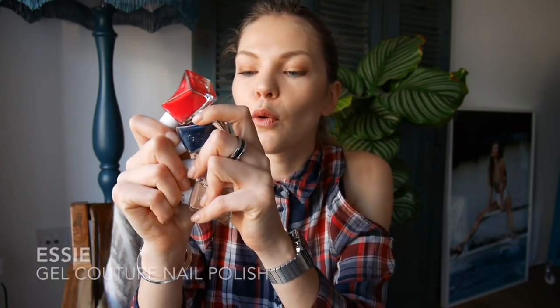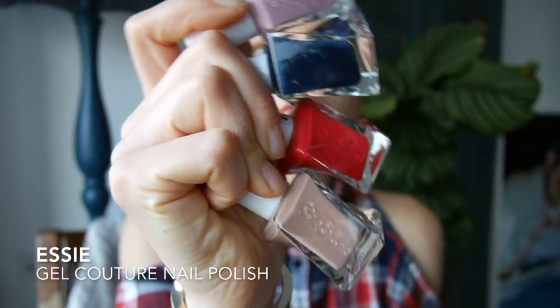I got some nail polishes. If you've been watching my channel for a while, you'll know I'm a big fan of the Essie Gel Couture nail polishes — they work a treat. If you want a nail polish you can do at home that will last 10–12 days, go for this, because it works amazingly for me. I grabbed four more colors — they just came out with some new shades. I already have four or five at home, but these are the nail polishes I've been using for about six months now and I don't use any others.